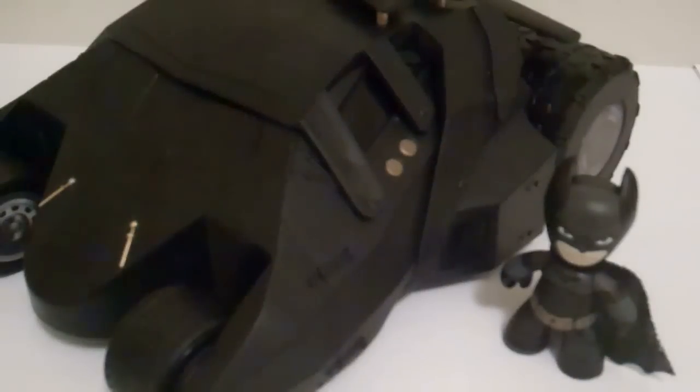MichiganSports96 here, with another review. This time it's The Dark Knight Rises Mezitz 2-inch scale Batmobile and Batman. So this is the Tumbler.